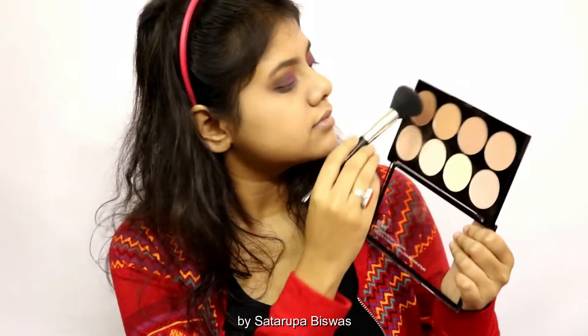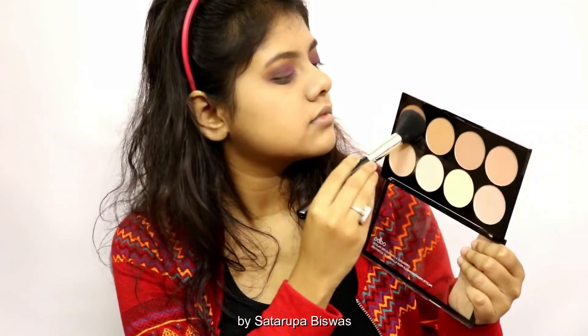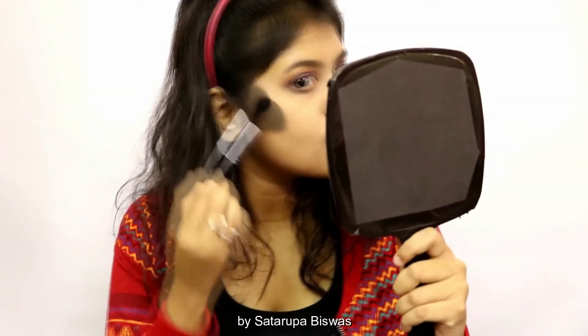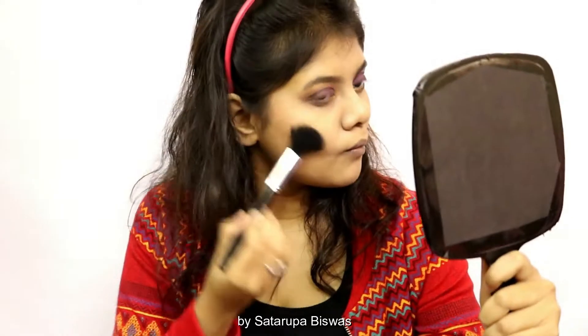Then taking this contour powder I'm going to sculpt out my cheekbones, jawline, nose, and forehead. This will give me that snatched look.